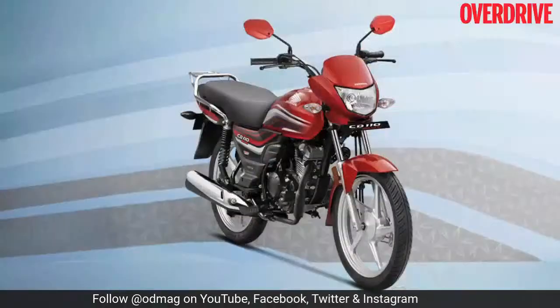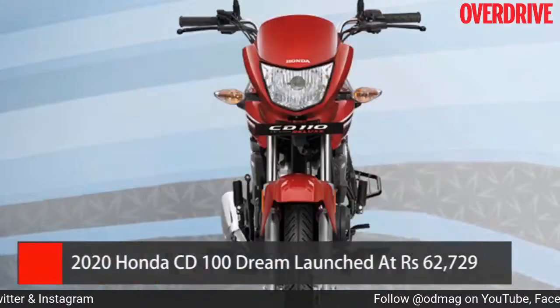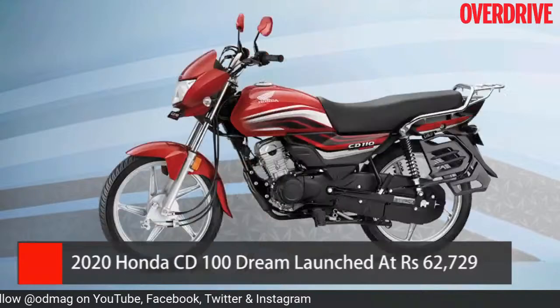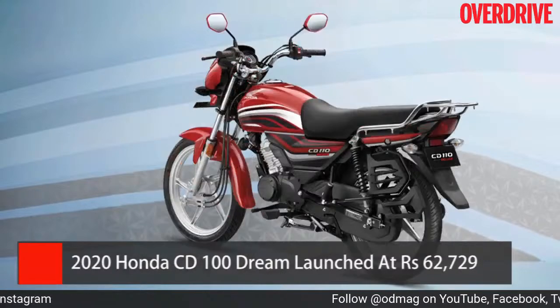One of the first two-wheeler news items: the Honda CD110 Dream has now been launched in its BS6 avatar with a price tag of 62,729 rupees. If you've been waiting for the BS6 version of this motorcycle, it is now out in the market.